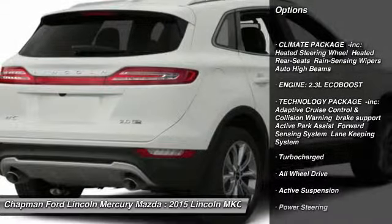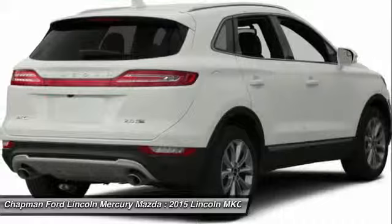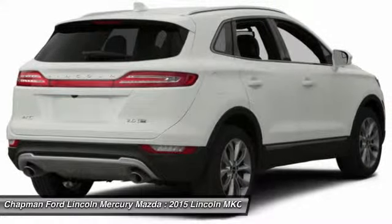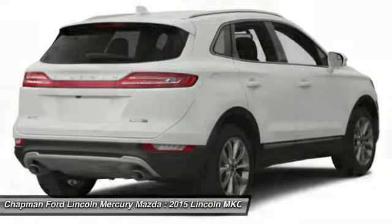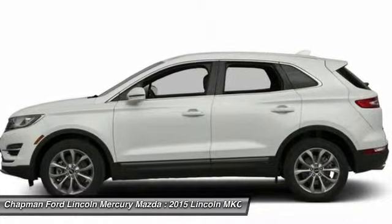Anti-lock braking system, all-wheel drive, power passenger seat, steering wheel audio controls, power steering, adjustable steering wheel, aluminum wheels, four-wheel disc brakes, keyless start, keyless entry.